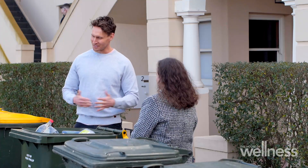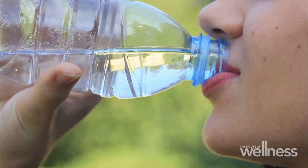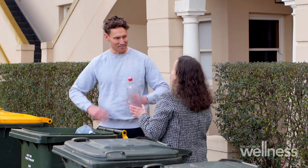Number one is PET. You'll find it typically in soft drink bottles and water bottles. It's one of the most recyclable types of plastic there is. It would most likely be turned back into a bottle itself, so number one is good — we can actually utilise that.